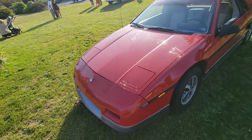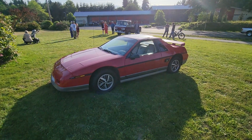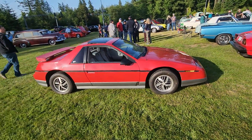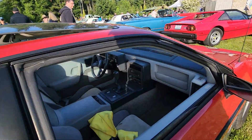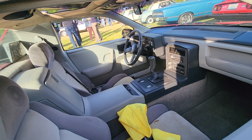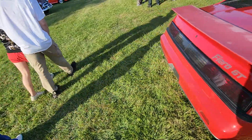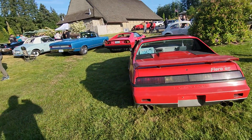Here you go — the Fiero GT. I think they made them for like three or four years, but it was a nice car. They actually went very well — gave some Corvettes and Camaros a run for their money. And I guess that was an unintended thing because they didn't want a cheap car competing with their upper-line cars.